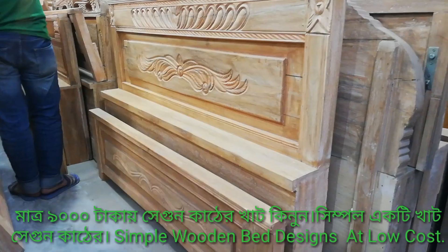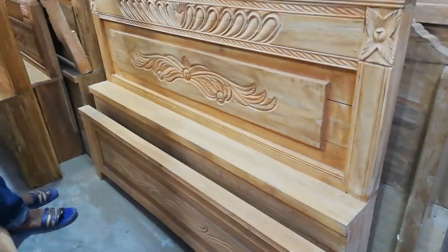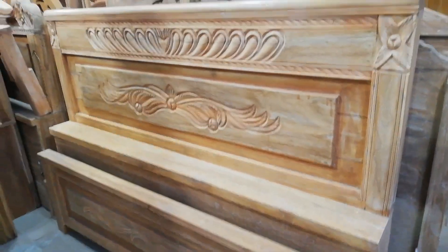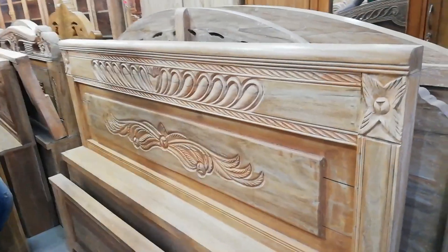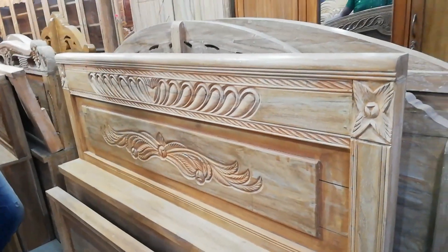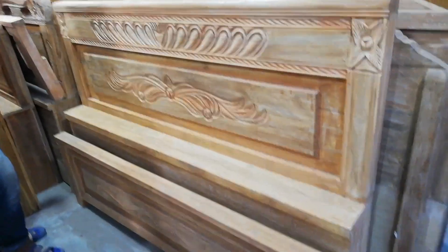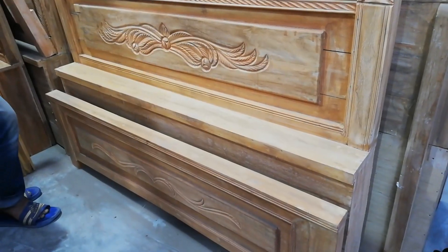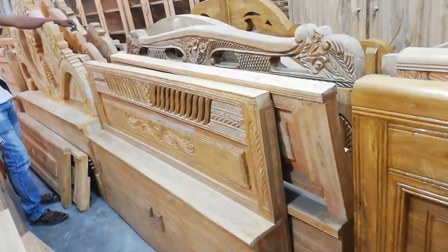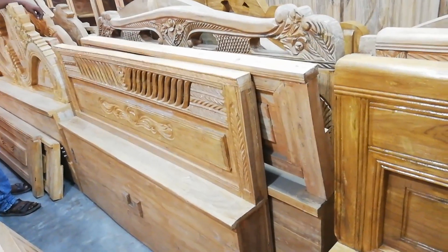Describe Best Review Master. Hello viewers, this is a semi box. This price is $9,000.